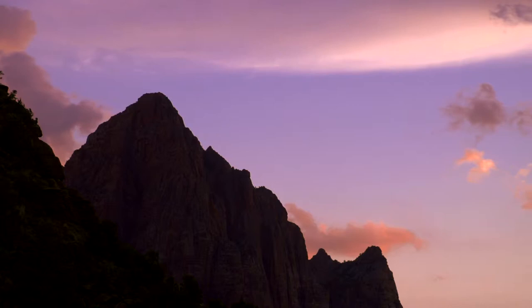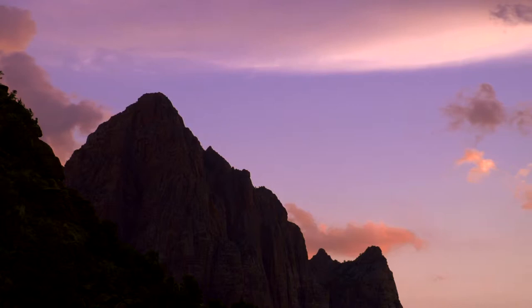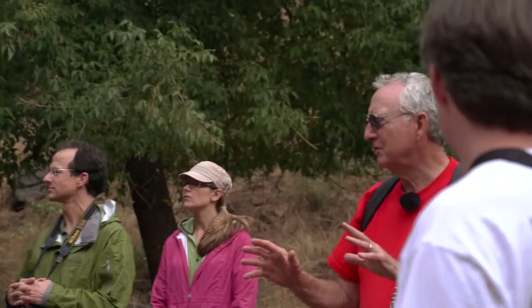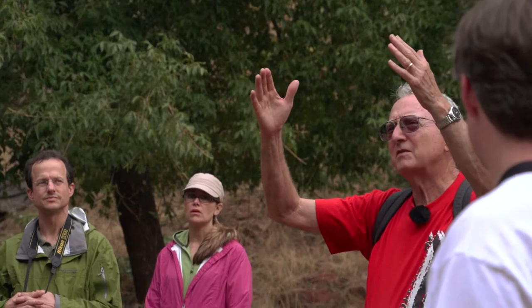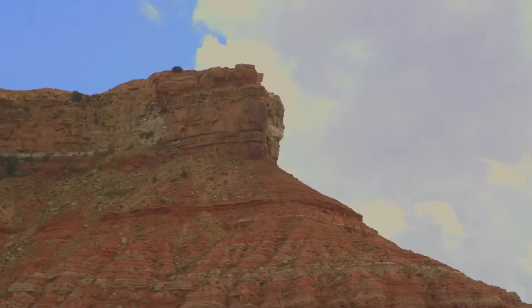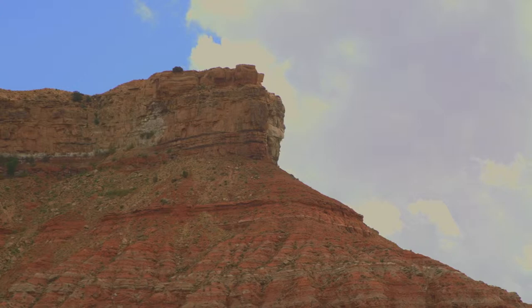Think about how you erode something like this. How do you erode these canyons? The usual picture is that rain and weathering over eons of time wears that out. But if that's true, why don't you have at the base of these cliffs a lot of debris lying around that should collect? These have been swept clean. And some people recognize that means it had to be quickly eroded out.